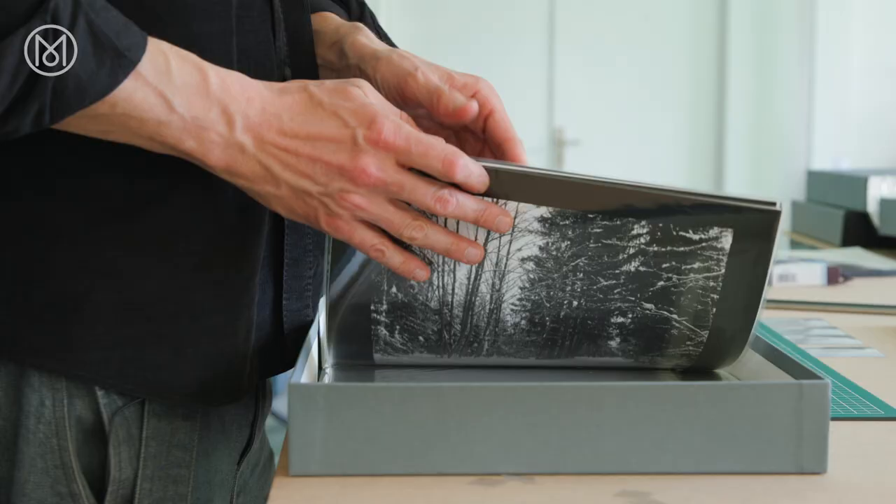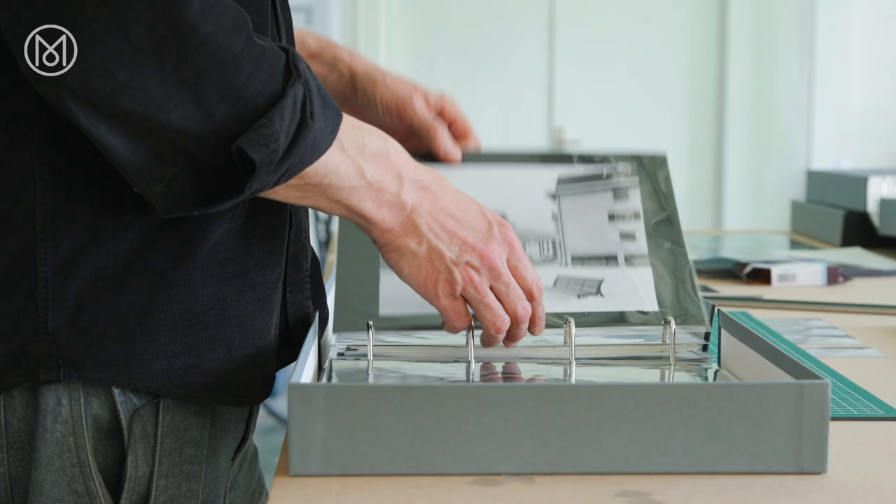One of my favorite pictures of the Mont Blanc story is this one. It's a mountain guide. For me, his face and the marks of his face look a bit like a landscape.